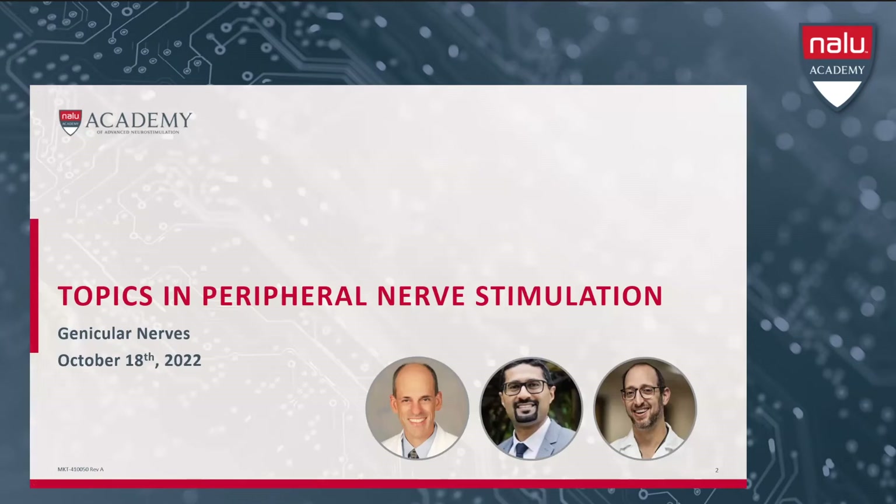Good evening, and welcome to the Nalu Academy PNS webinar series, hosted by Nalu Medical. Today's webinar topic is Topics in Peripheral Nerve Stimulation: Genicular Nerves.